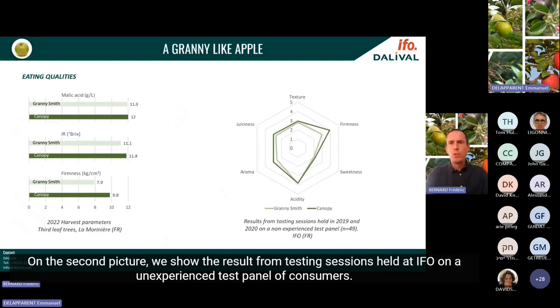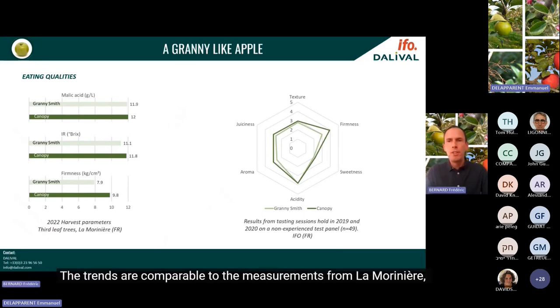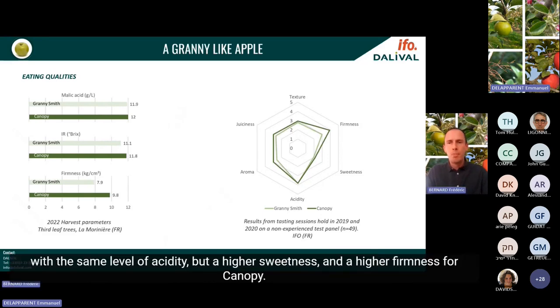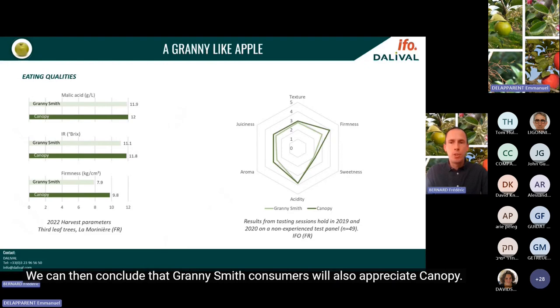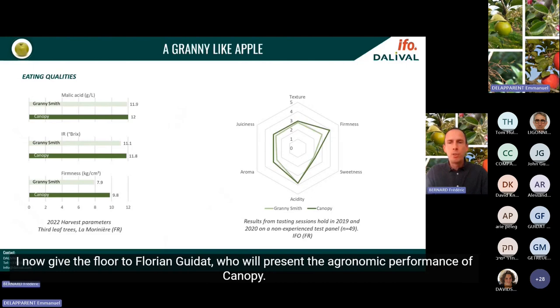Testing sessions held at IFO on an unexperienced consumer panel showed comparable trends: same level of acidity but higher sweetness and higher firmness for Canopy. The texture, juiciness and intensity of the aroma are all higher for Canopy compared to Granny Smith. We can then conclude that Granny Smith consumers will also appreciate Canopy. I give the floor to Florian Guida, who will present the agronomic performance of Canopy.